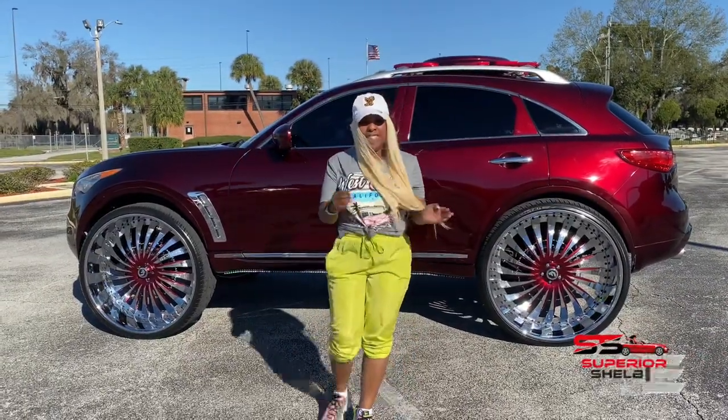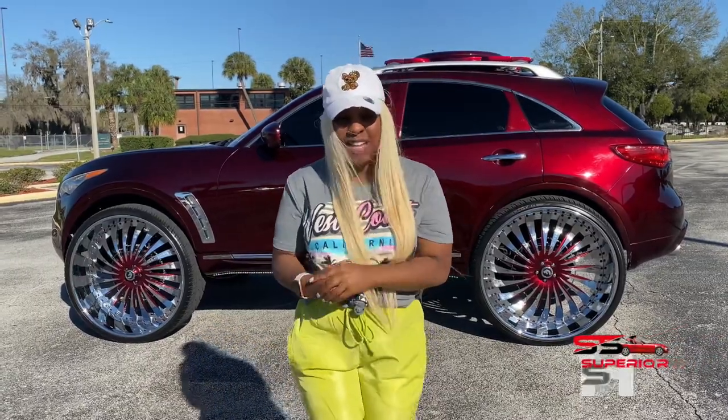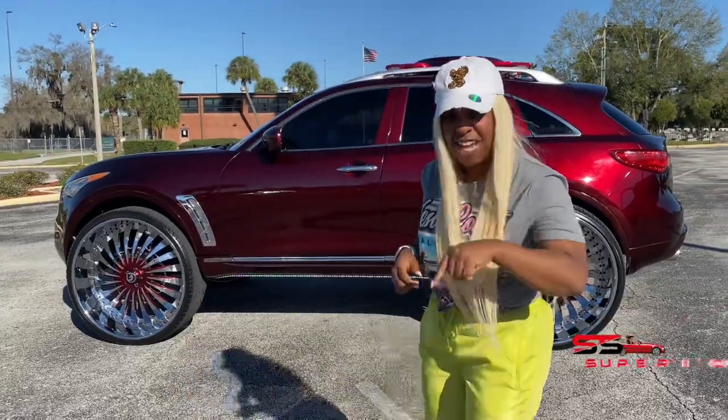Yo, what's up, it's Superior Shelby here and today we are going to talk about this huge Infiniti truck on 32s. I can't wait till you guys see how cool it is and how loud this truck is. Let's check it out.